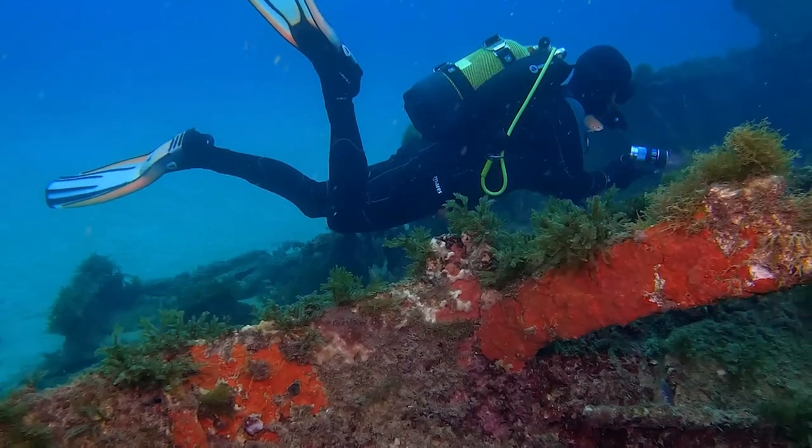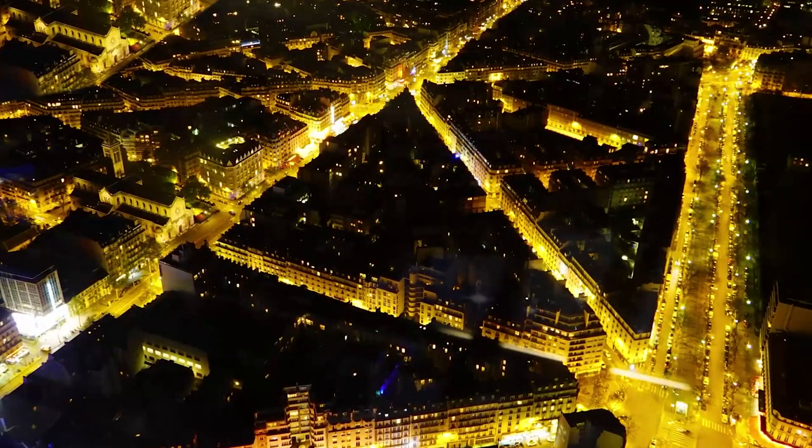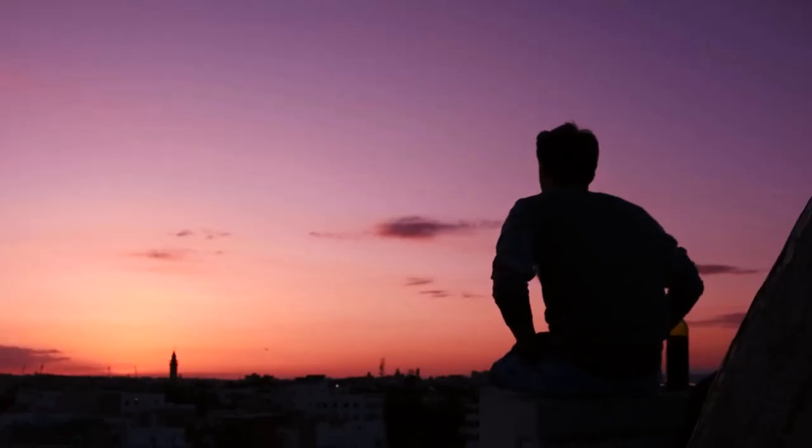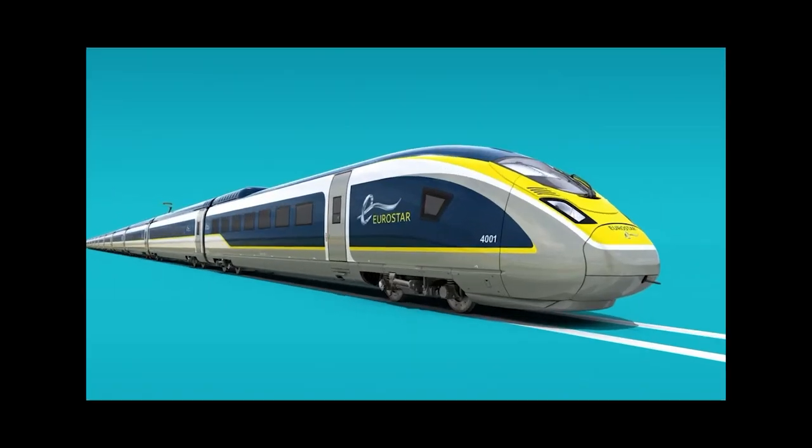Can you imagine hurtling through the ocean depths, connecting two of Europe's most iconic cities, all while staying dry and comfortable? Well, hold on to your seats because we're about to reveal the mind-blowing secrets of Eurostar's underwater adventure.